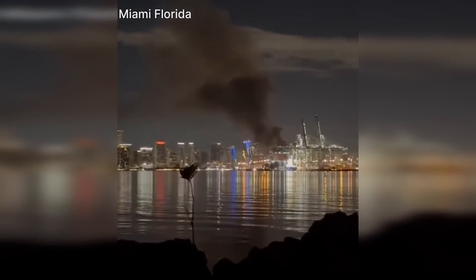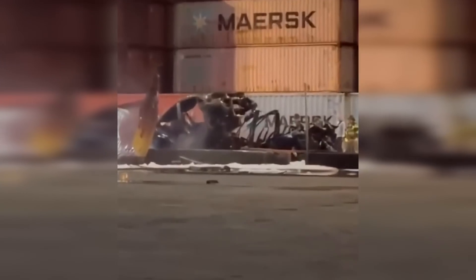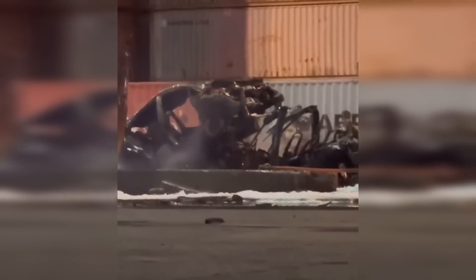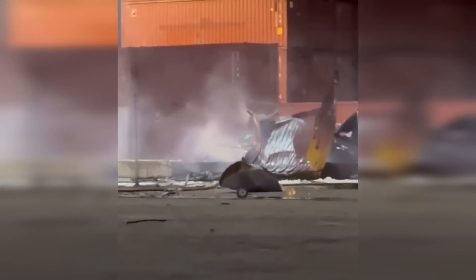When this container exploded, residents a decent distance away not only heard the explosion but then saw the thick black smoke off in the distance. If you look closely at the wreckage, you can make out what appears to be the shell of two vehicles. The damage suggests a violent release of energy consistent with flammable gas accumulating and igniting in that confined space, which aligns with what we've seen in similar incidents involving lithium-ion batteries and electric vehicles.